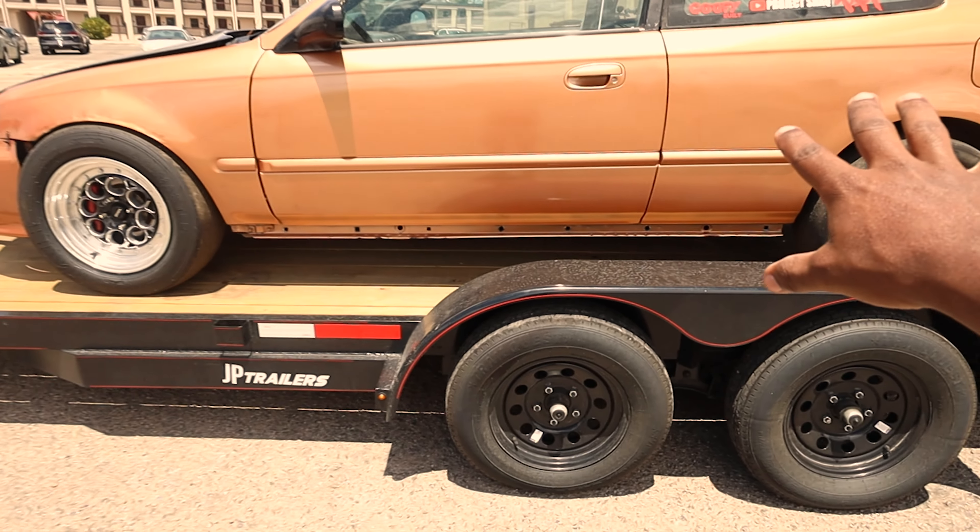What's up y'all, welcome back to another video. Today we got the Lucky Penny all loaded up on the trailer — we are heading over to Indianapolis Streetcar Takeover and Abandon Me Streetcar Takeover, so those are the two events we're gonna be hitting.